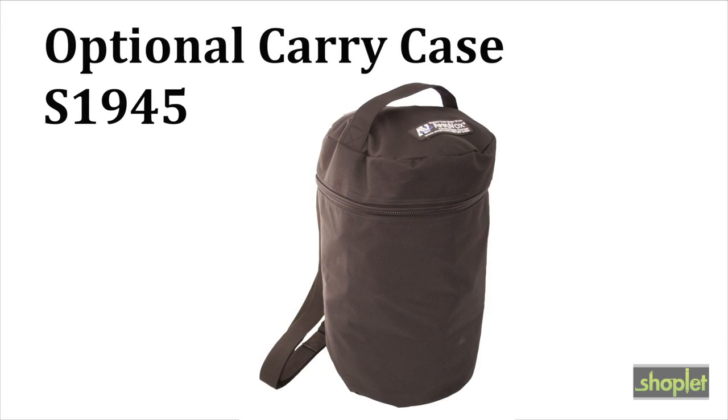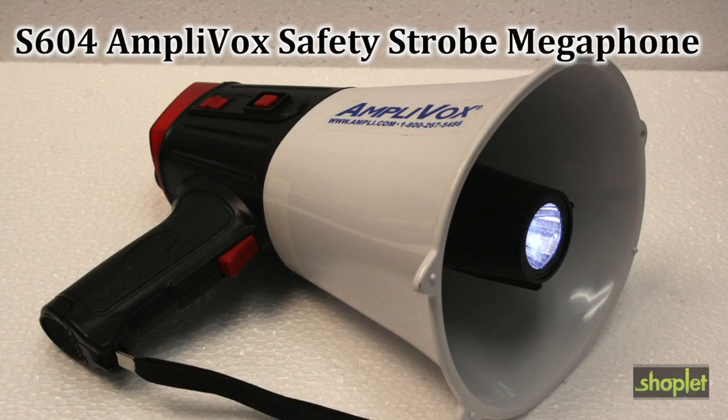Also available, an optional carry case. Get the Amplivox Safety Strobe Megaphone. Extend your voice with the Amplivox.